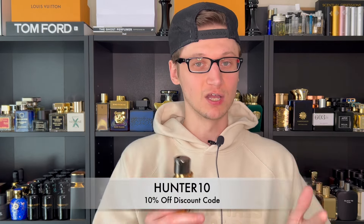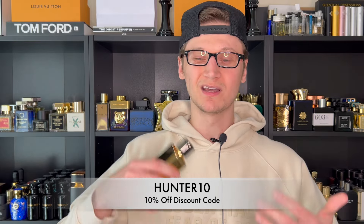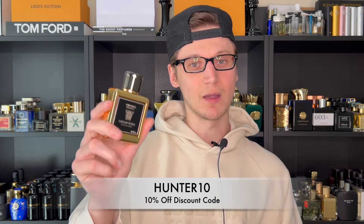I do want to shout out Supers for sending this over for review. Of course, that's not going to change my opinions on this fragrance — if I like it, I like it; if I don't, I don't. But I did also hook you guys up with a discount code where you can save 10% with code HUNTER10. So if you've been thinking about getting a bottle of Supers because they're getting so much hype and a lot of people are finally getting their nose on them, use that code and save 10% off at checkout.